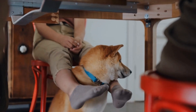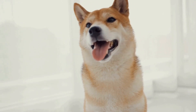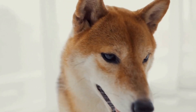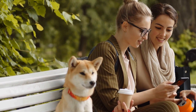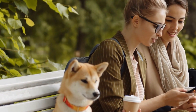Food allergies can significantly impact a Shiba Inu's health and overall well-being. Identifying common triggers such as specific protein sources, grains and gluten, and artificial additives is essential for managing and preventing food allergies. By paying close attention to the symptoms and working closely with a veterinarian, you can ensure your Shiba Inu leads a happy and healthy life free from the discomfort and complications associated with food allergies.